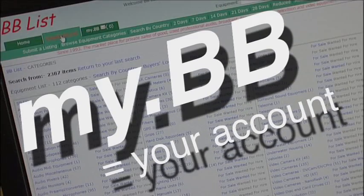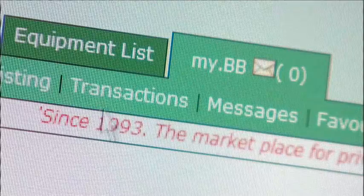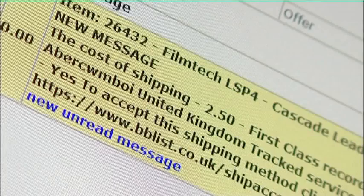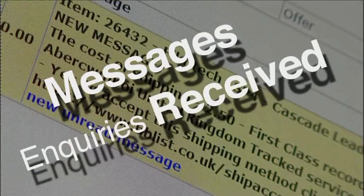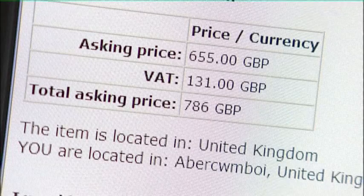Finally, the MyBB section on the website is where you can access your account. Transactions is where you will find any current ongoing transactions. Messages is where you will find inquiries received on your listings, and also the inquiries you have made on items in which you are interested.